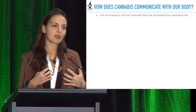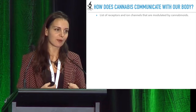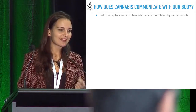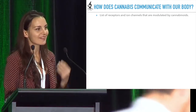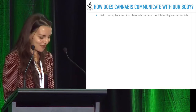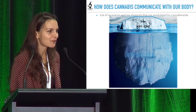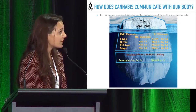How does cannabis talk to us? How do we understand this healing information within our own body? We know that we have cannabinoid receptors, but the nice easy story of CB1 and CB2 receptors is really nothing else than the edge of a quite large iceberg. And the more we explore it, the larger it is.